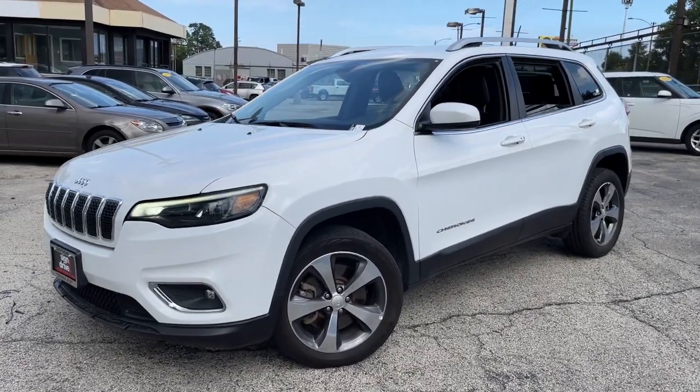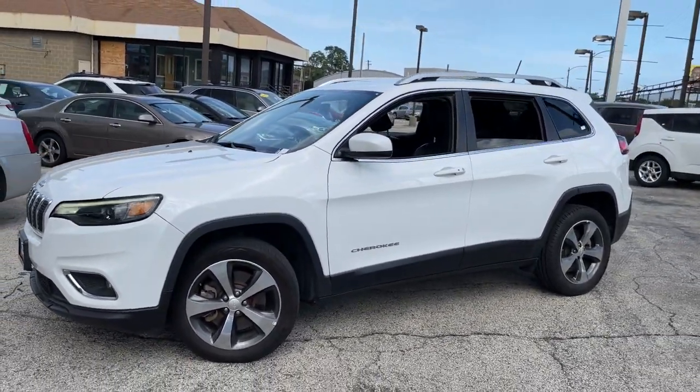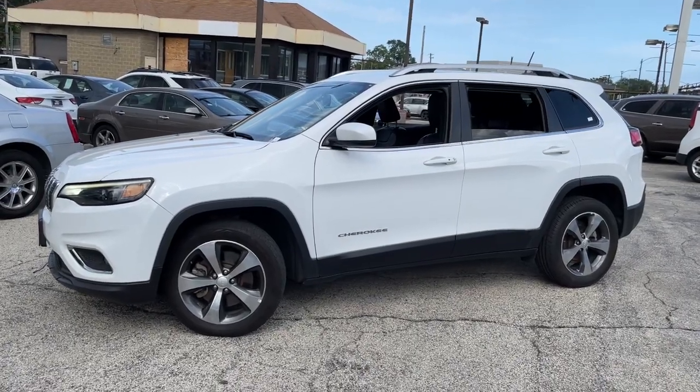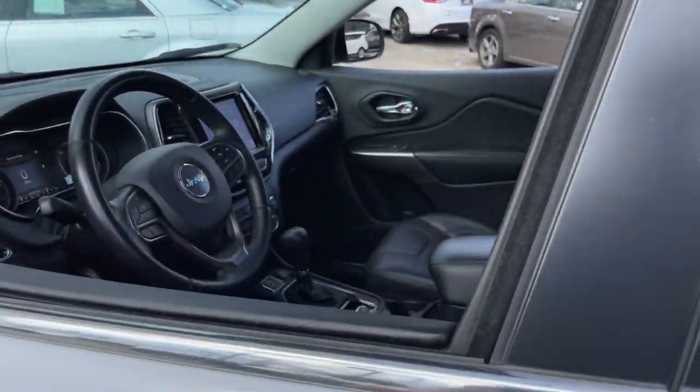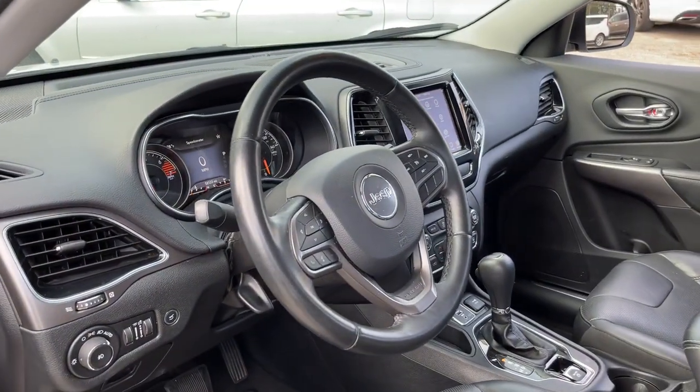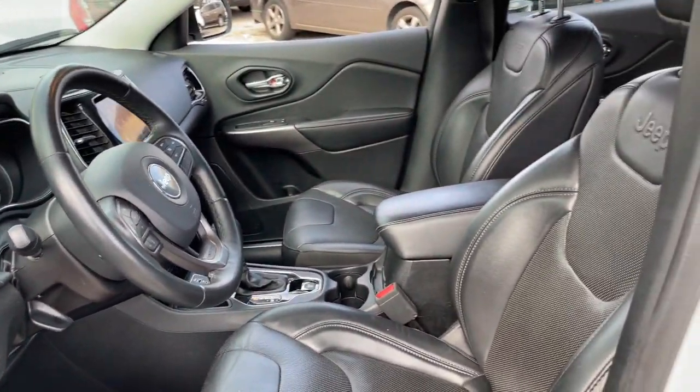You'll have love at first sight with the 2019 Jeep Cherokee. With less than 60,000 miles on the odometer, this vehicle provides excellent value. The Jeep Cherokee — the stylish mid-sized SUV with sleek lines.